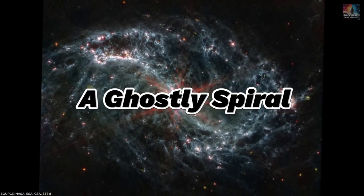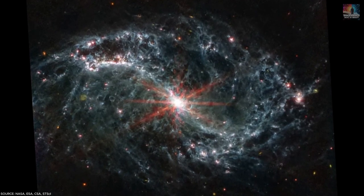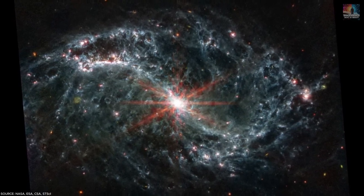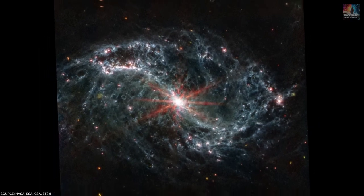Number 34: A Ghostly Spiral. In this image captured by JWST's mid-infrared instrument, the spiral galaxy NGC 7496 resembles a cloud of smoke. Cavities and holes within its spiral arms indicate areas where young stars have shaped the galaxy through powerful radiation.